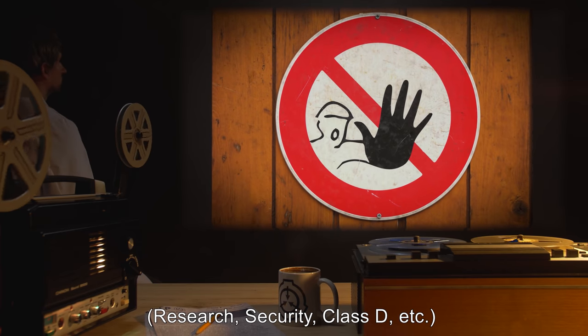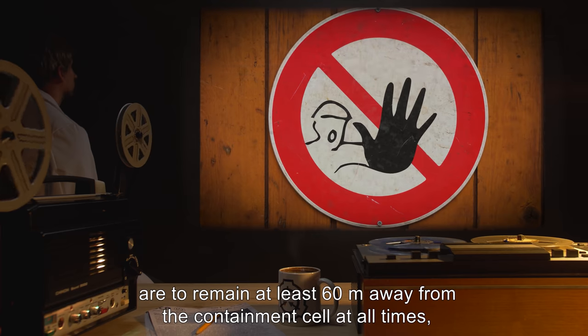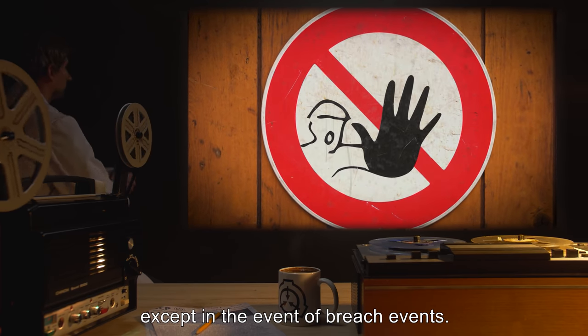All staff — research, security, Class D, etc. — are to remain at least 60 meters away from the containment cell at all times, except in the event of breach events.